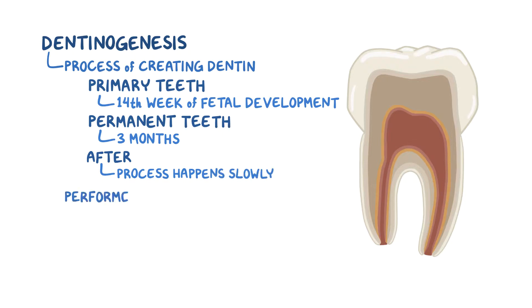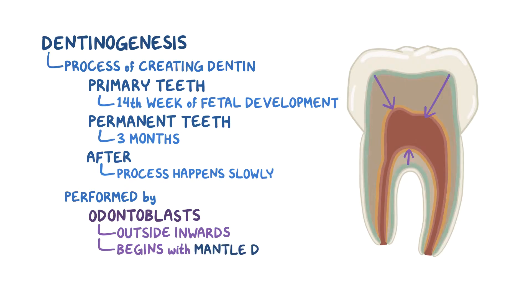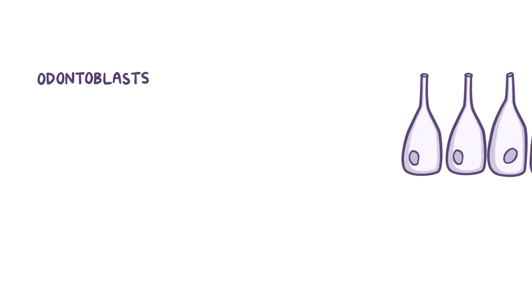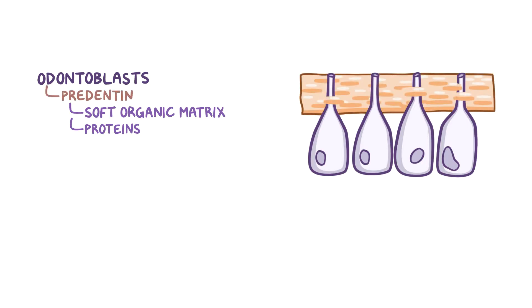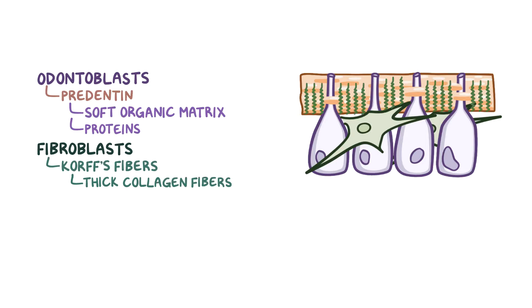Dentinogenesis is performed by odontoblasts, and it's done from the outside inwards. The process starts with the creation of the mantle dentin, which is the outermost layer of dentin, right under the enamel. First, odontoblasts secrete a soft organic matrix made out of proteins, which is called pre-dentin. Fibroblasts assist by creating a mesh of thick collagen fibers called CORFS fibers, which become the framework for dentinogenesis. Think of these as rebar, which help form a very strong wall.